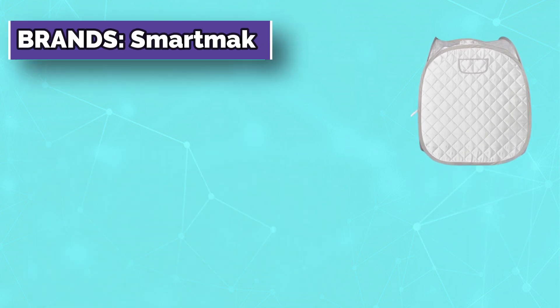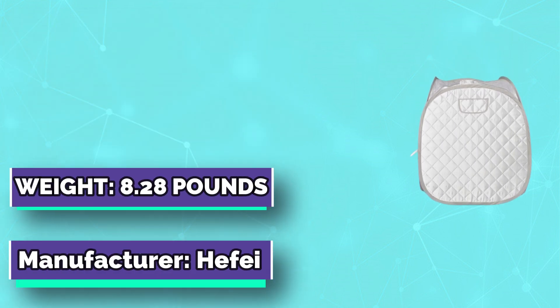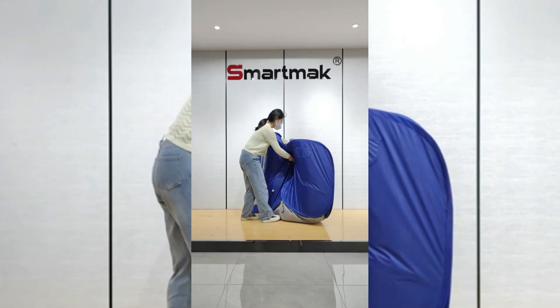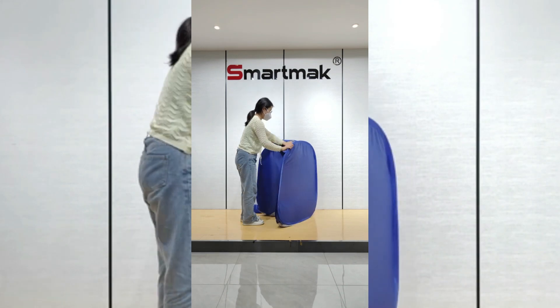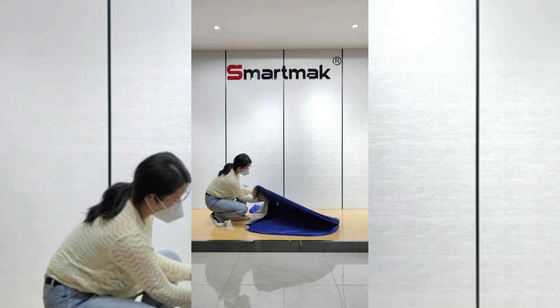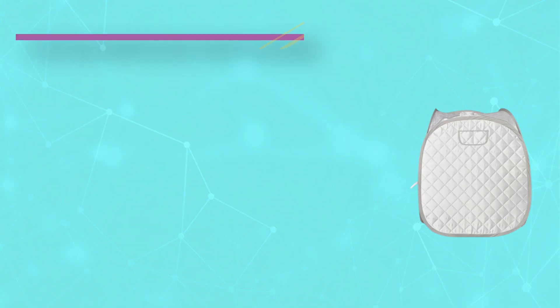Number four: Smart Mag Sauna for the cheapest price. This portable steam sauna can be quickly opened in one second, with folding storage in just three steps, and comes with a complimentary handheld storage bag for easy transport. The upgraded 304 stainless steel steam pot features time and temperature adjustment via remote control and display buttons.